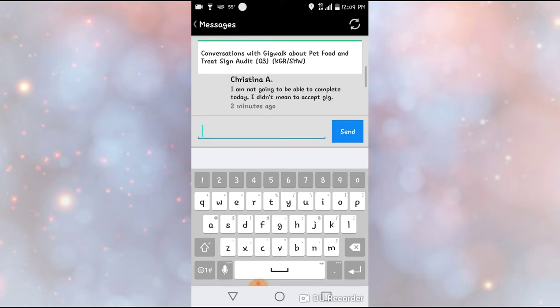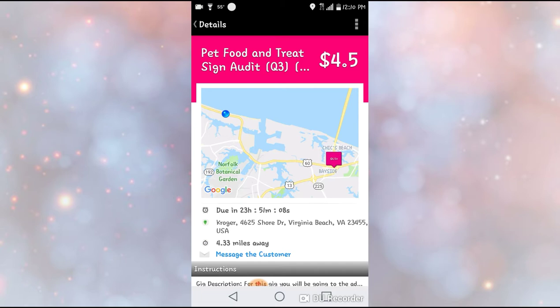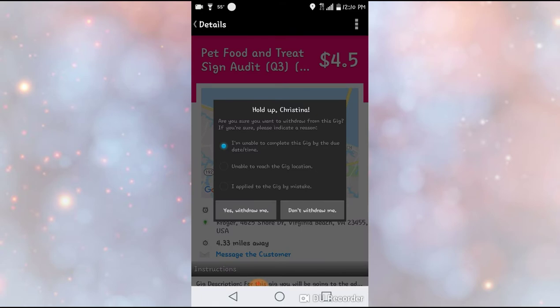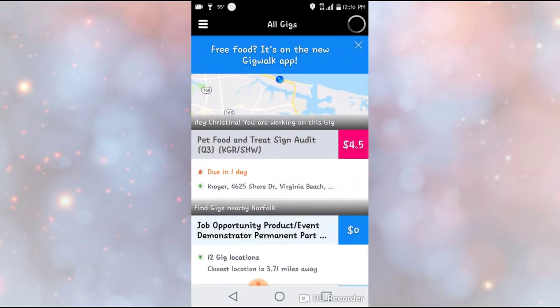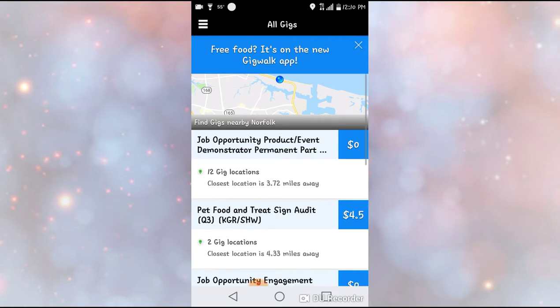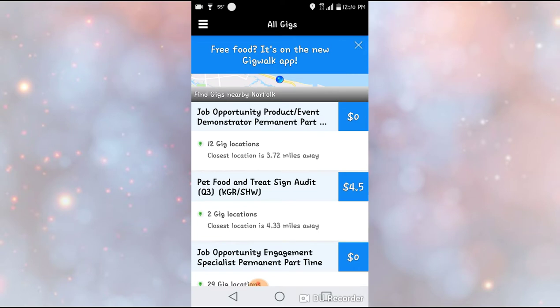Basically, usually in the gig there will be something that says you can cancel. And here it is right here — 'Withdraw from Gig.' So that's what y'all would do. I didn't even see that there, but that's how you withdraw from a gig so that somebody else can do it. I know I'm not going to do this gig today — I just wanted to show y'all how you would do that.